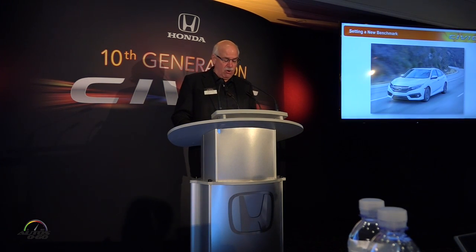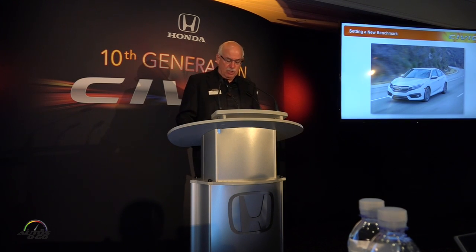Thanks Robin, I appreciate it, and thanks to all of you for taking the time to join us today to view this incredible 10th generation Civic sedan that we're going to be bringing to the market in just a few short weeks. We're incredibly excited about this car and all that it represents for Honda. In a few minutes we're going to hear from our US R&D team about the high bar that they set for themselves in the development of this new Civic, as they targeted the world's best C-segment products to completely reinvent Civic for a new generation of buyers.